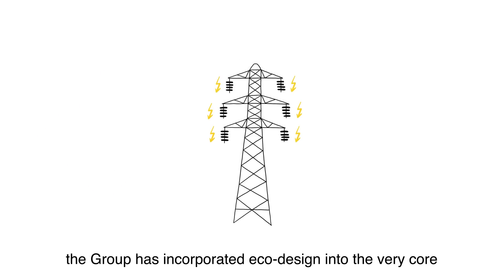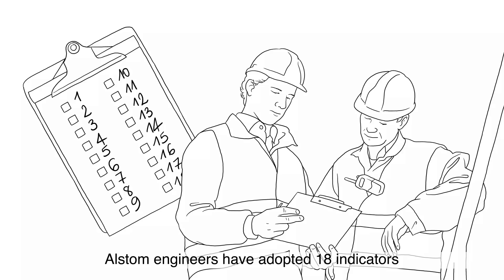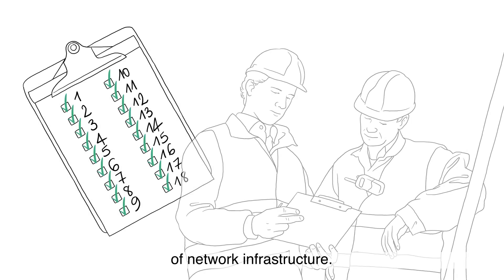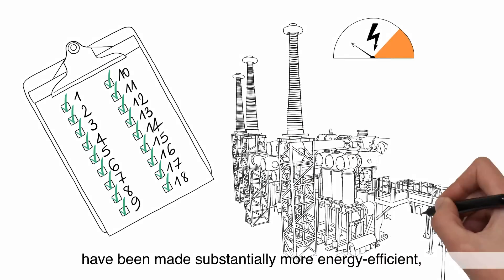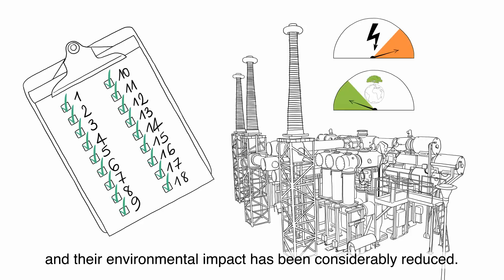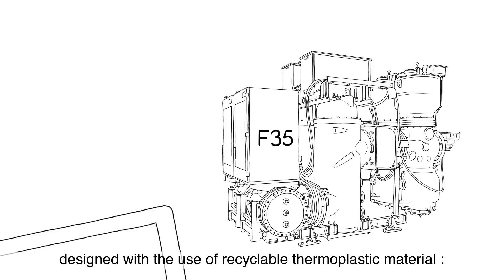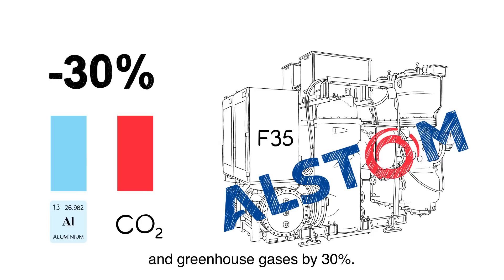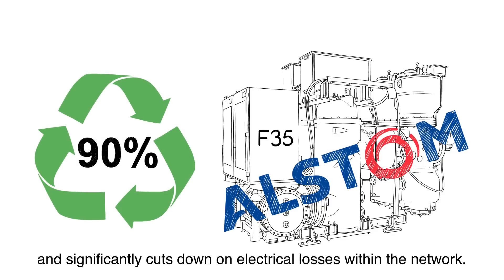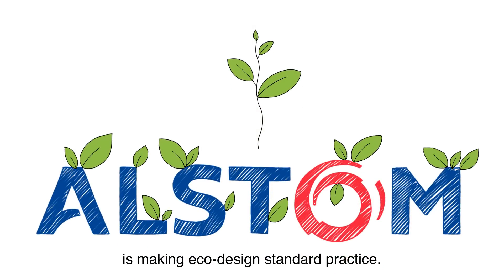One last example. The group has incorporated eco-design into the very core of several major electricity transmission networks. Alstom engineers have adopted 18 indicators to measure and reduce the environmental impact of network infrastructure. Electrical substations — the nerve center of municipal power distribution and supply networks — have been made substantially more energy efficient, and their environmental impact has been considerably reduced. The engineers managed that feat by equipping the substations with a new model of switchgear, the F-35, designed with recyclable thermoplastic material — a patented Alstom innovation. The overall design reduces the use of aluminium and greenhouse gases by 30%, and the switchgear is 90% recyclable, significantly cutting down on electrical losses within the network. All these examples show how Alstom is making eco-design standard practice.